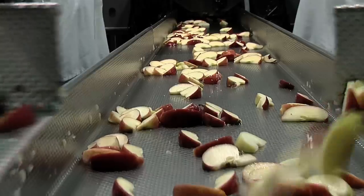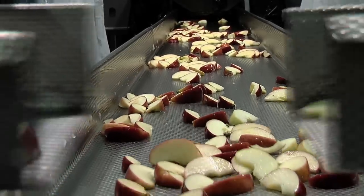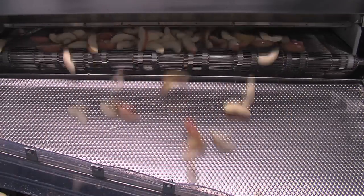The apple slices now need to get rid of any excess moisture. Air knives do this job to perfection.